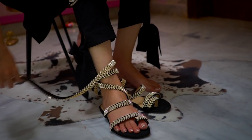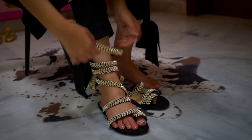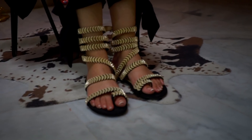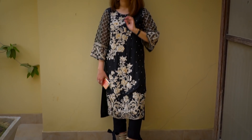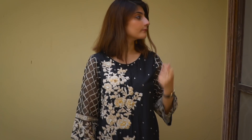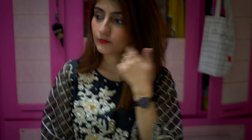Outfit number three is paired with these gorgeous wrap-around style shoes, which I featured in my last week's video. They go so perfectly with my outfit — I think these shoes were made for this kurta! This kurta is organza again, and the sleeves are also organza embroidered, while the back is plain. I've paired this dress with gold accessories including tassel earrings.